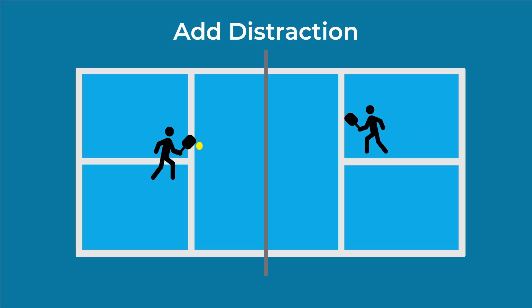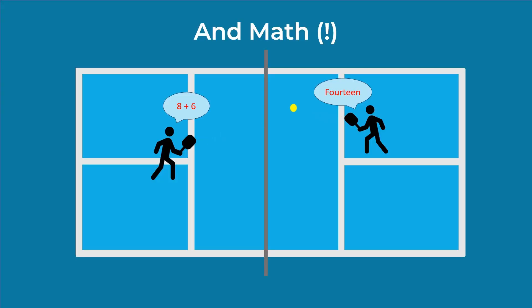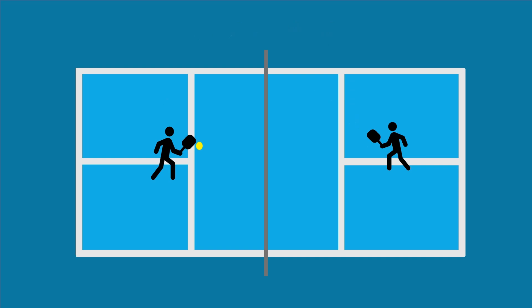Your practice partner's job is really to tempt and lure you into hitting out balls. The next layer of difficulty is to add distraction, since distraction and fatigue can affect inhibitory control. Have your practice partner call out a number you have to repeat as you hit or let the ball go, or make it more challenging by having you add or subtract numbers as you prepare to hit. Adding that cognitive load of doing math is an added source of fatigue and distraction — and if you can still dial in your inhibitory control during practice, that's going to benefit you in a competitive environment.